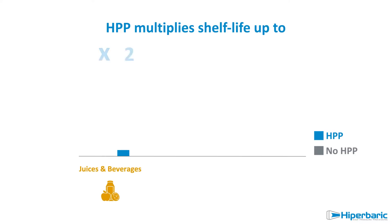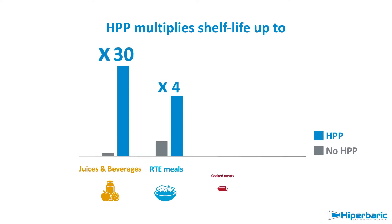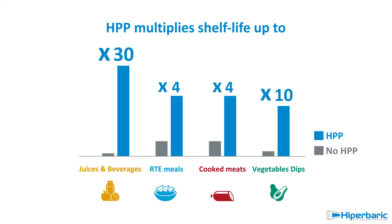HPP technology increases the shelf life of beverages and food from several weeks up to a few months at refrigerated conditions, while enzymes keep active.